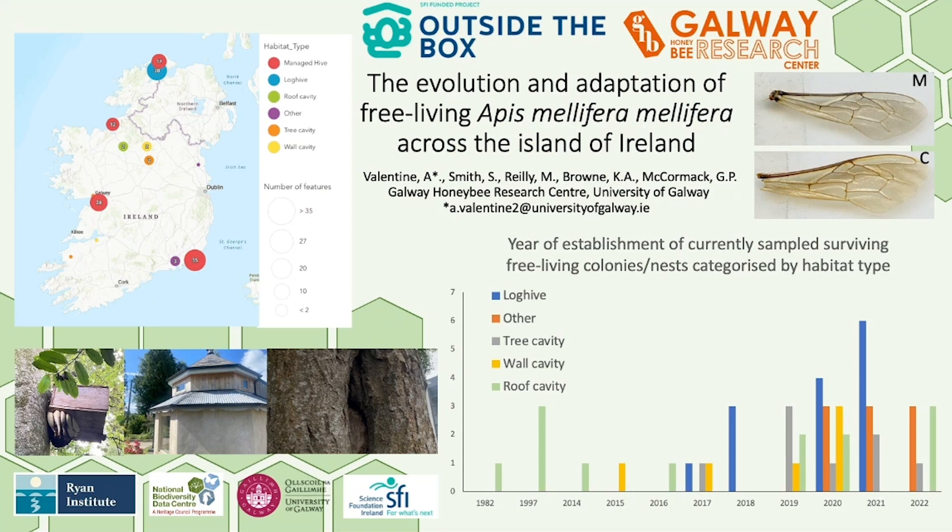To gather our samples, we are partnered with the National Biodiversity Data Centre where beekeepers or members of the public can report any free-living colonies they come across. Of the samples collected this year, 52 have been free-living and 80 have come from managed beehives.